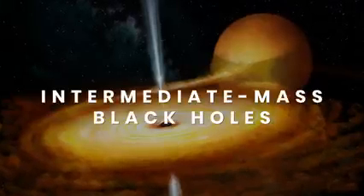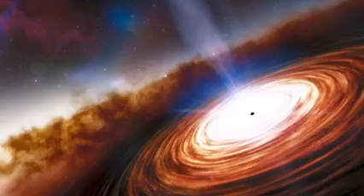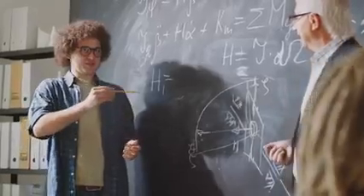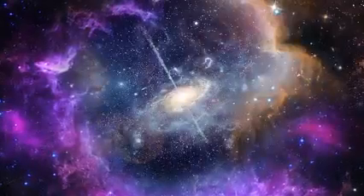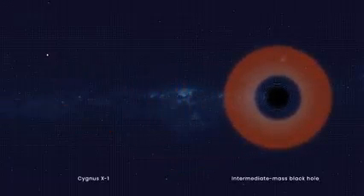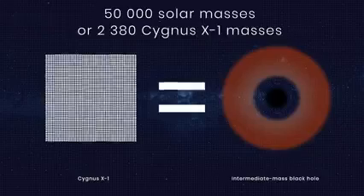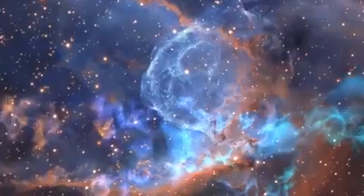Next come intermediate-mass black holes. For a long time, they were a missing gap for understanding black hole evolution, but that may soon change. This type can have a mass hundreds to thousands of times bigger than our Sun. In 2006, astronomers detected powerful X-rays traced to a dense star cluster in another galaxy, and based on the luminosity of the signal, the black hole is estimated to be about 50,000 solar masses. Scientists still don't know for certain if it's an intermediate-mass black hole, but lots of signs point that way.